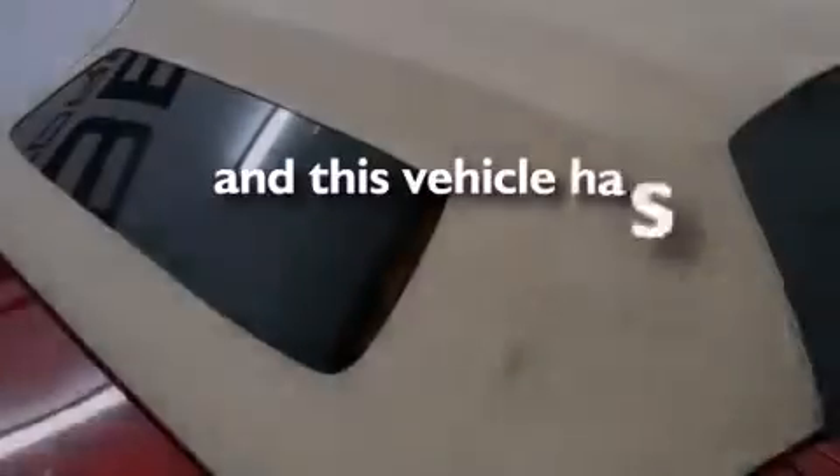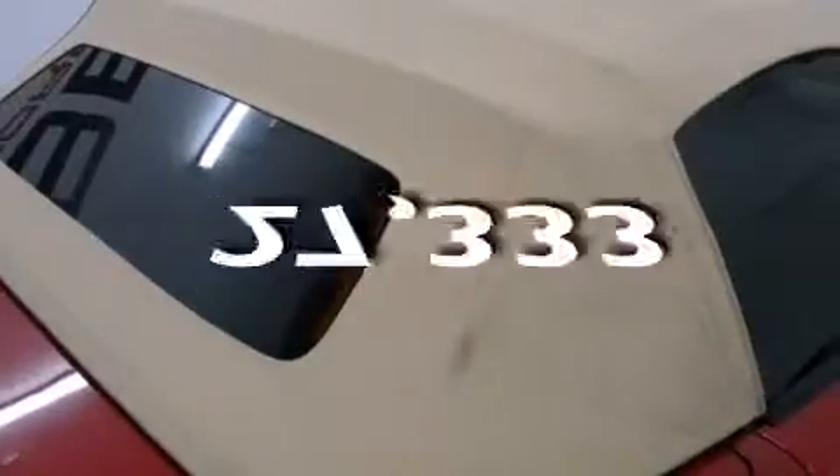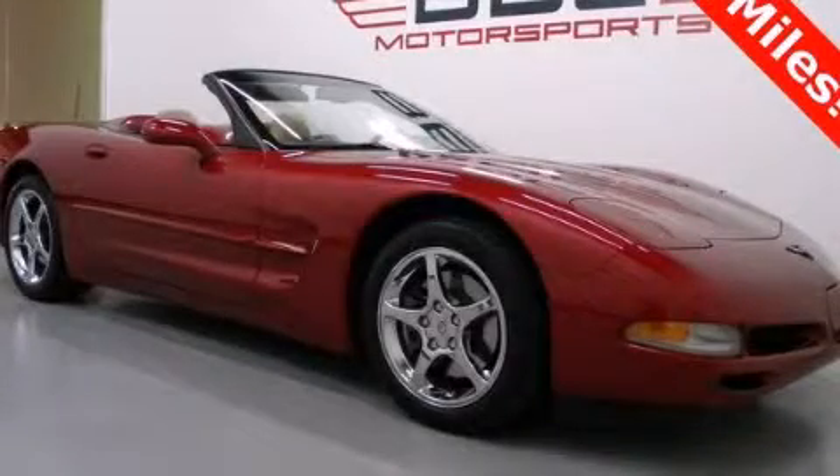This vehicle has fewer than 28,000 miles on the odometer. This vehicle is sure to sell fast — call and arrange your test drive today.